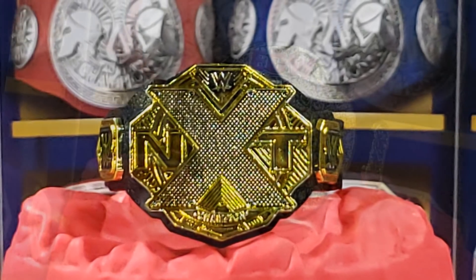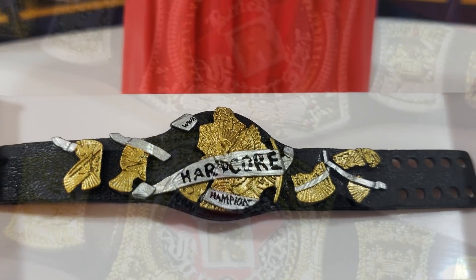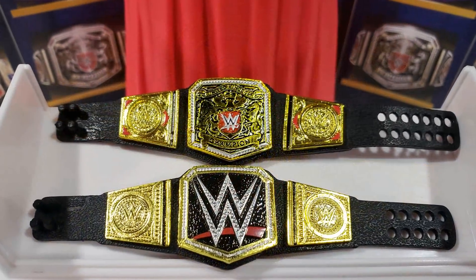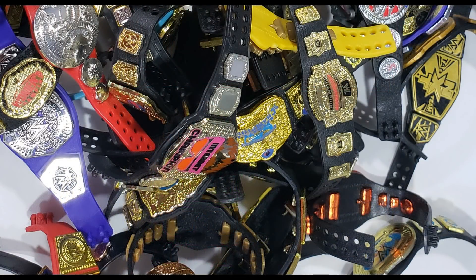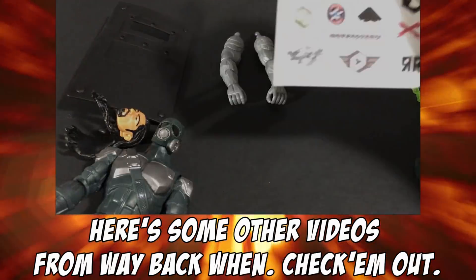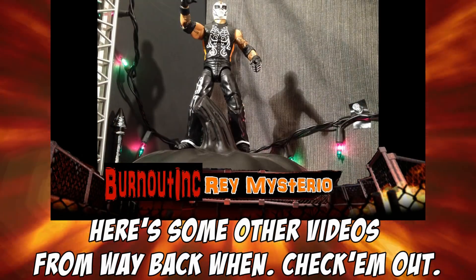That's going to wrap up my top 10 WWE Mattel figure belts. Let me know in the comment section which ones were your favorites — did your favorite get left off the list, or do you think I put these out of order? I'm also hoping we get the WCW Cruiserweight Championship soon, the United States Championship from WCW, and even the TV title. Anyway, this was Chase and Bison — we'll see you next time.